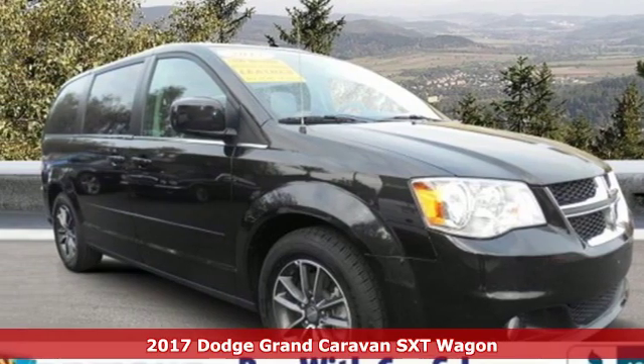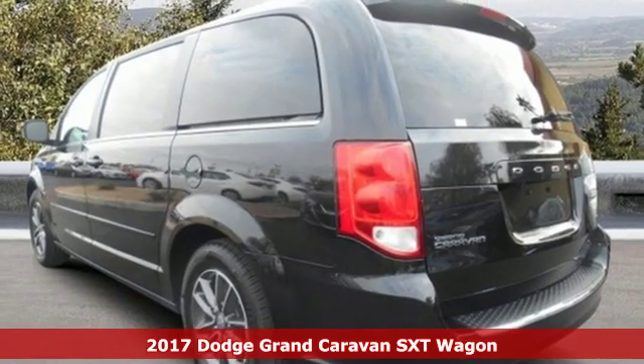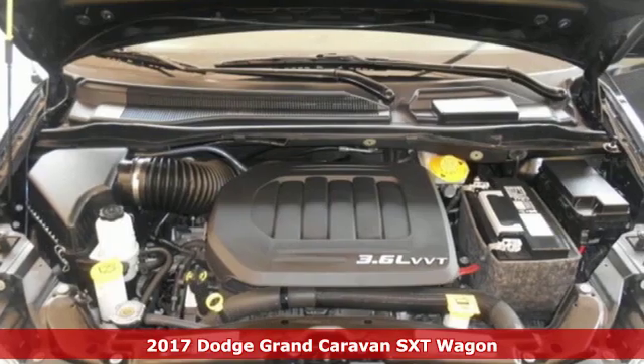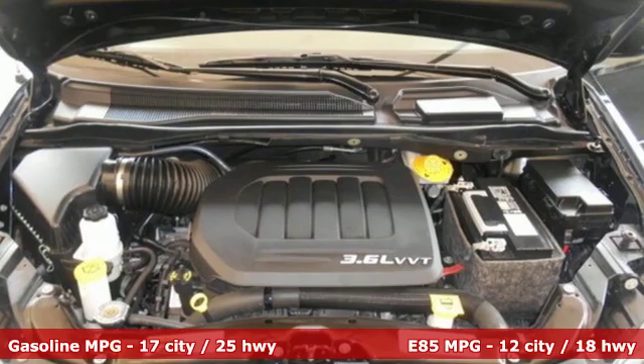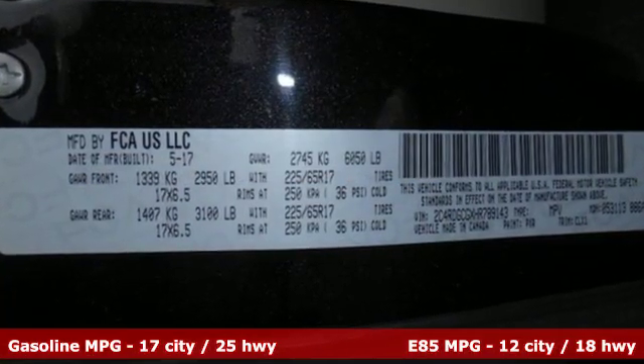Here's a certified 2017 Dodge Grand Caravan. Take control of any situation. With an impressive amount of different seating and storage combinations, you can carry kids, dogs, groceries, luggage, nearly anything you can think of.